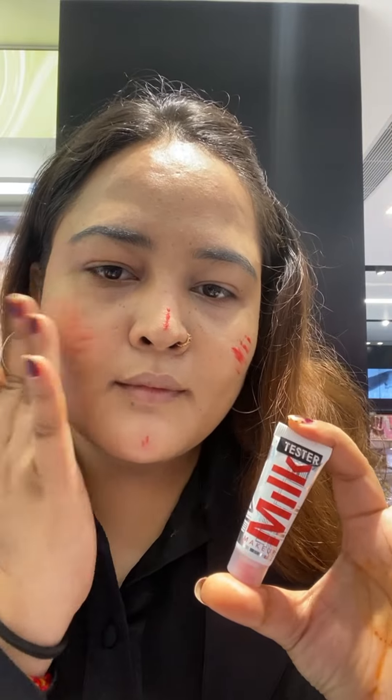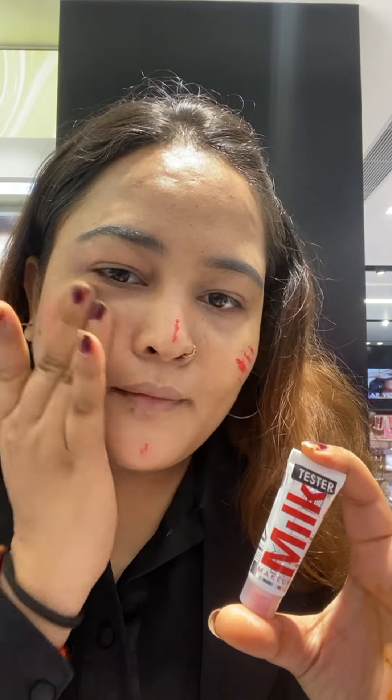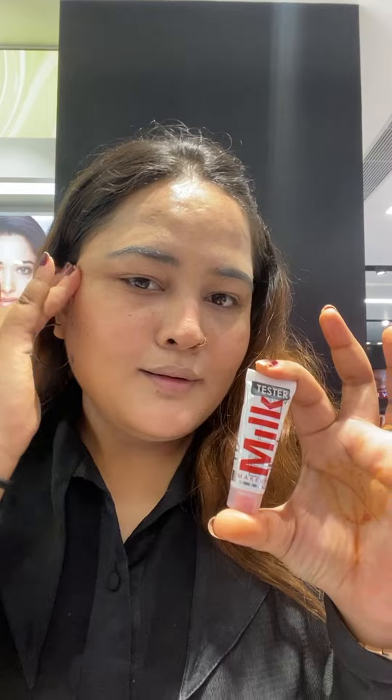Then I will use Milk Blush. You blend in this blush — it blends very well, it melts into the skin. It comes in different shapes. You can check at Sephora to see which shape you want.